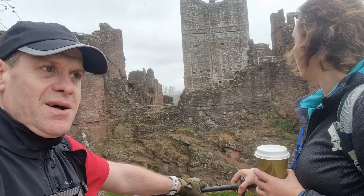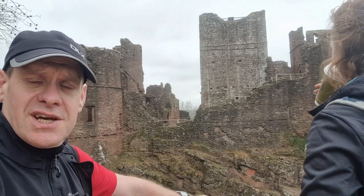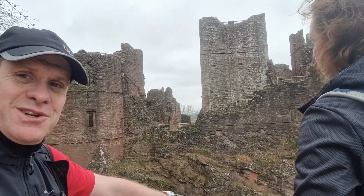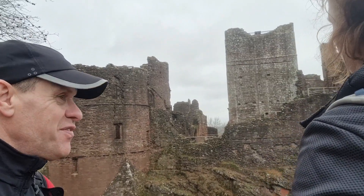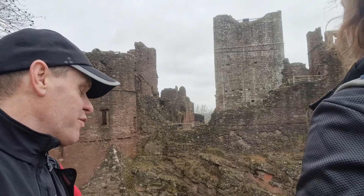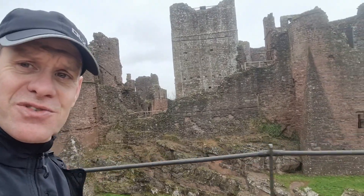We've reached Goodrich Castle. There's a nice little cafe where you can get coffees and cakes, there's toilets, and a little gift shop and visitor centre. You do have to pay to come here — it was £11 each. It's part of the English Heritage sites. We've just realised we've arrived knowing absolutely nothing about it — don't know what year it was built, what it was for, or who owned it. So we'll find an info board and have a look.